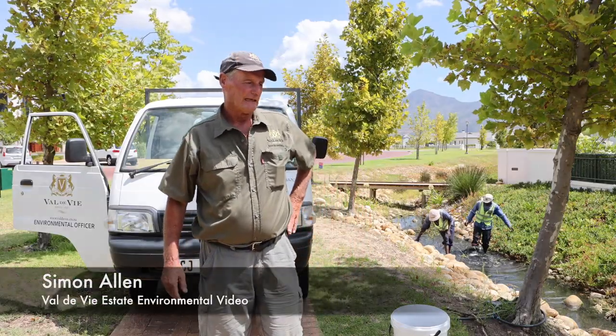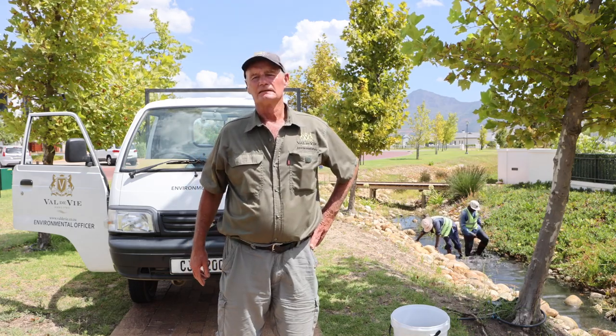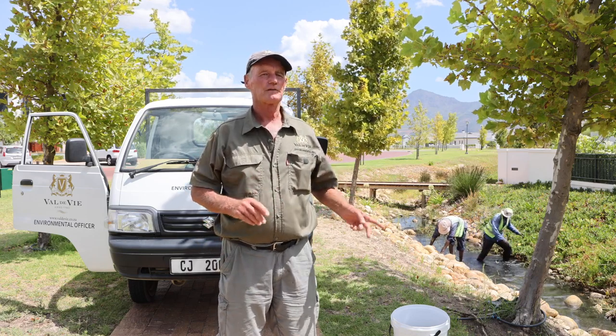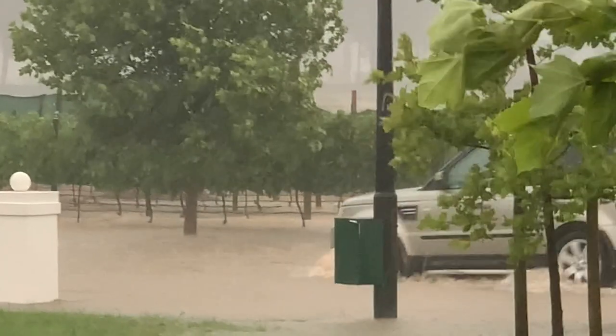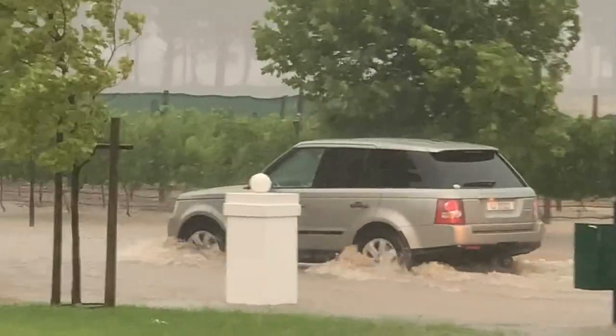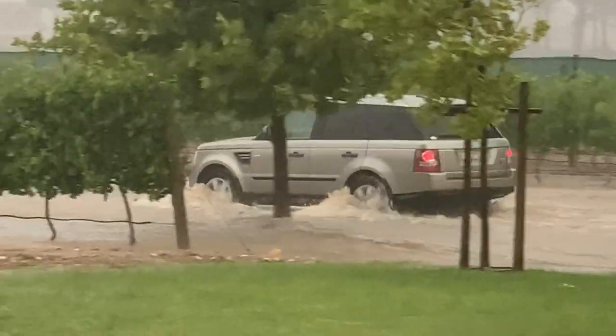Good afternoon. It's a pretty hot day today. I got a number of notifications from homeowners and other people about the number of fish in the stormwater drain. Early December we had that fairly heavy downfall and what happened is the fish came up the stormwater drains.